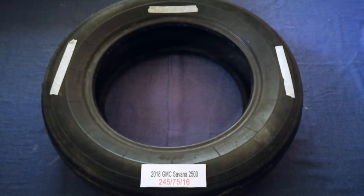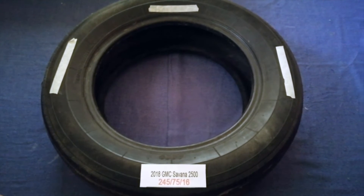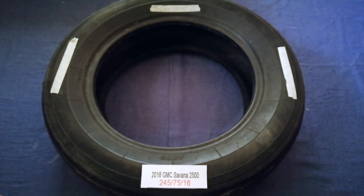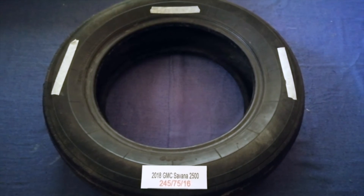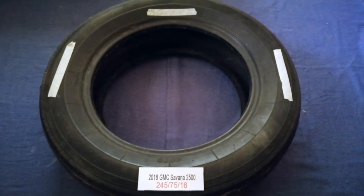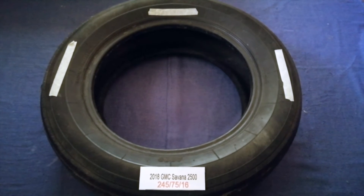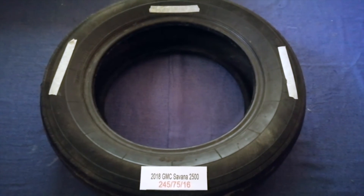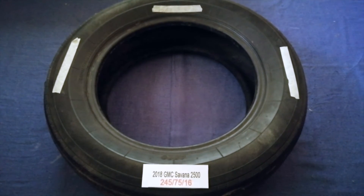The tire size for your 2018 GMC Savana 2500 is 245/75/16. Driving on bad tires is terrible for your car and a danger to you. Worn out, old, and damaged tires cause unnecessary wear and tear on your car, so replacing your tires regularly is very important in order to keep you safe on the road.